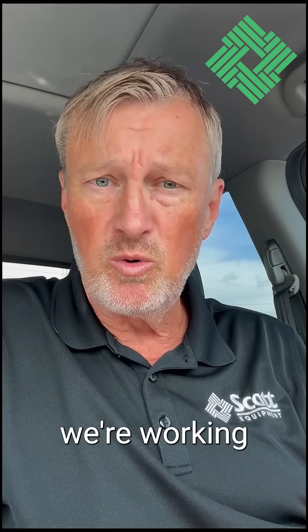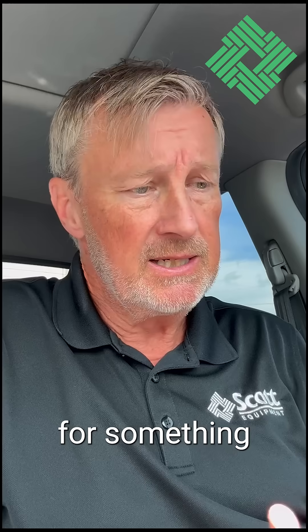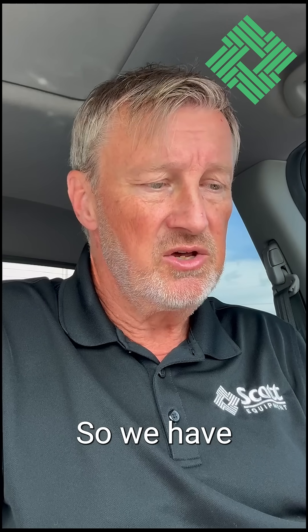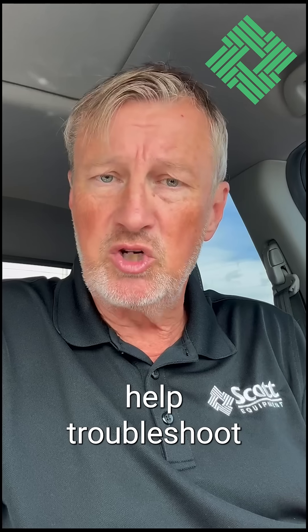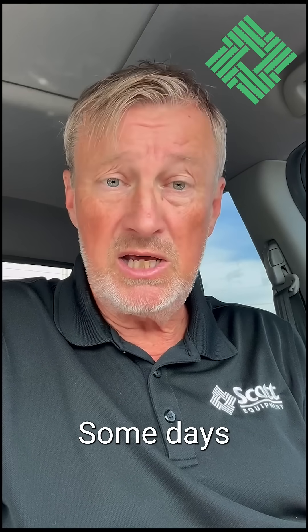Some days we're working with customers to troubleshoot an issue for something they purchased from Scott Equipment Company and can't quite get working to their satisfaction, so we have one of our tech team members step in and help troubleshoot a problem to figure out how to get it all up and working correctly.